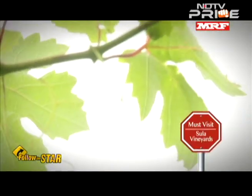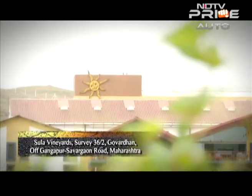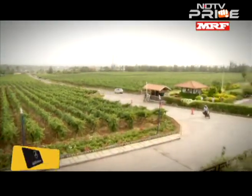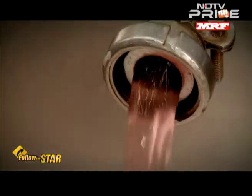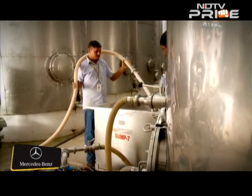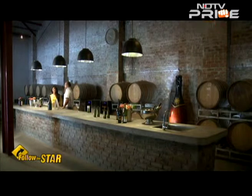Surprisingly, Nasik never used to grow grapes for wine — until Rajiv Samant, the founder of Sula Vineyards, pioneered the cultivation of wine grapes here. Producing their first wines in the year 2000, the winery has just grown from strength to strength. To know more about the wines, I was meeting Ojai Saha, the chief winemaker, for a crash course in wine tasting.